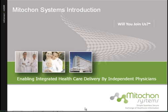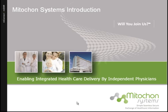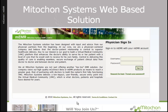Welcome to the Mitocon Systems introduction. The Mitocon System solution has been designed with input and advice from our physician partners from the beginning. At our core, we are a physician-centered company and believe that the doctor-patient relationship is central to superior healthcare delivery.